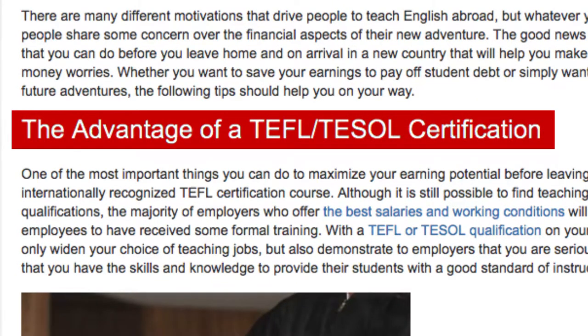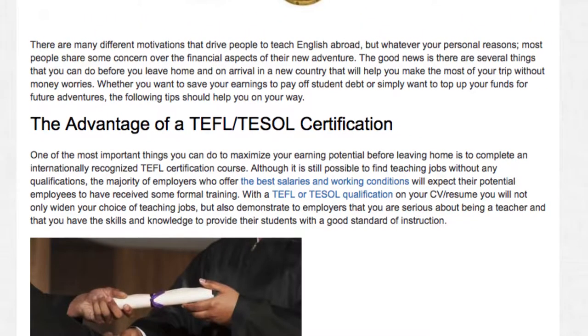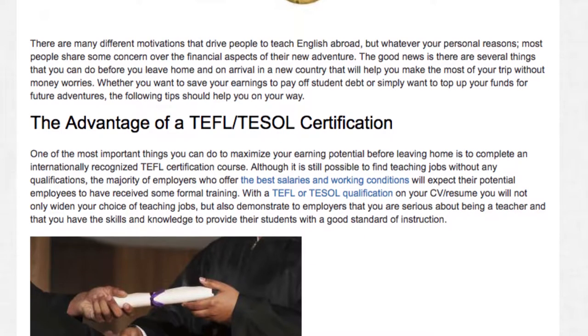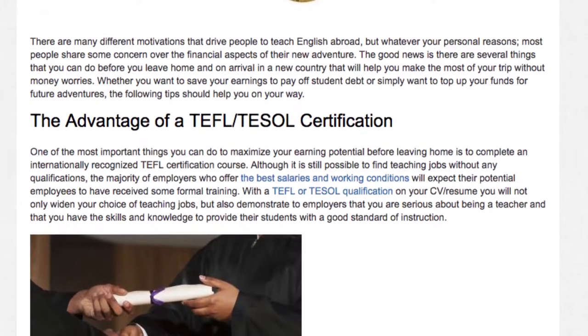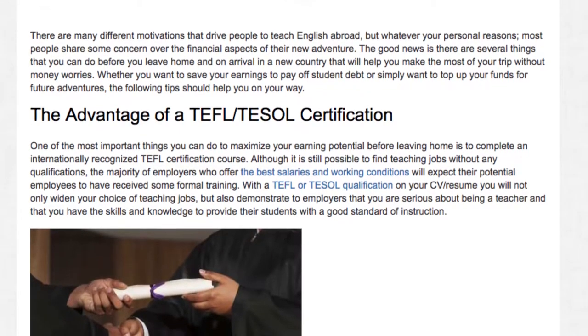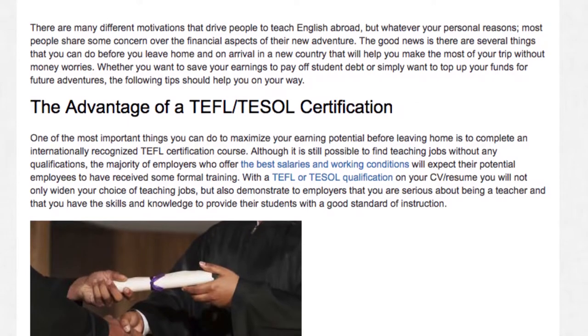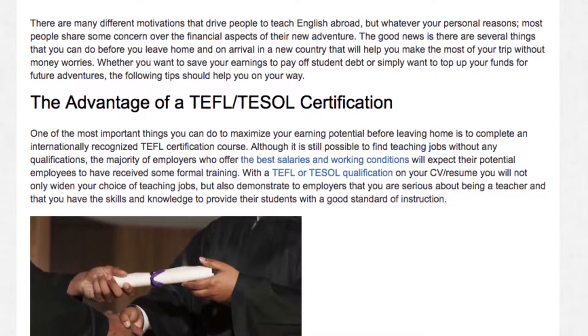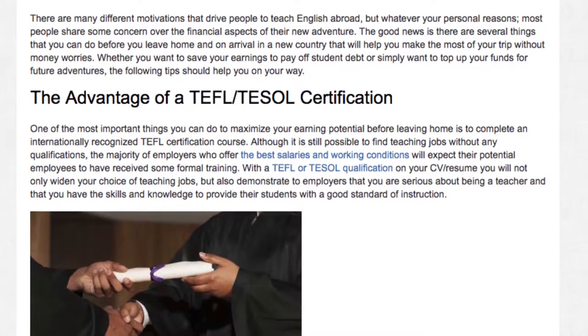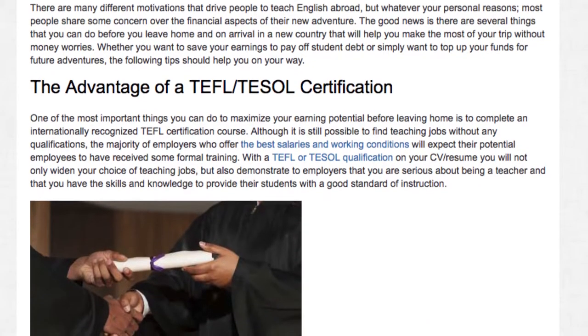The advantage of a TEFL or TESOL certification. One of the most important things you can do to maximize your earning potential before leaving home is to complete an internationally recognized TEFL certification course. Although it is still possible to find teaching jobs without any qualifications, the majority of employers who offer the best salaries and working conditions will expect their potential employees to have received some formal training.